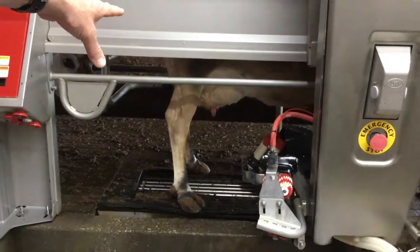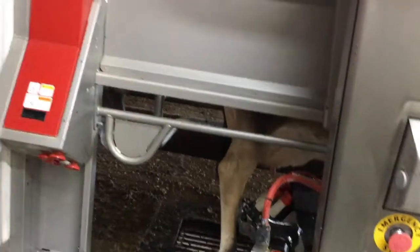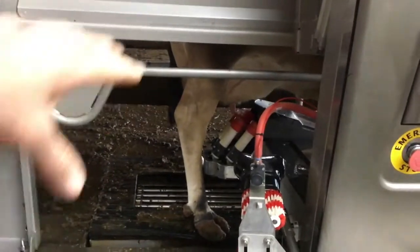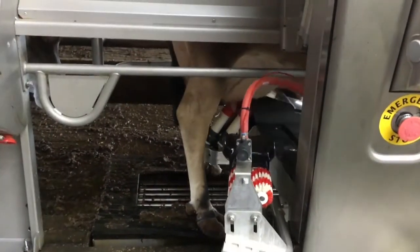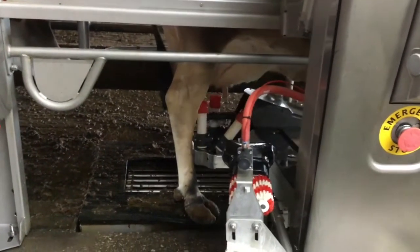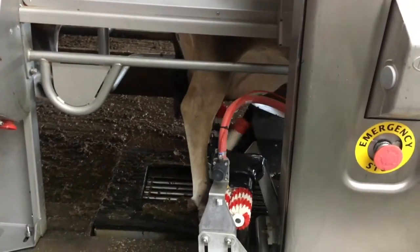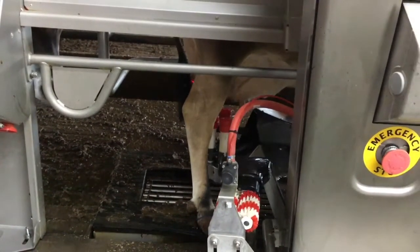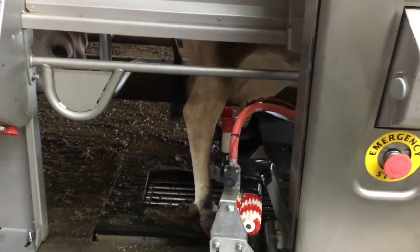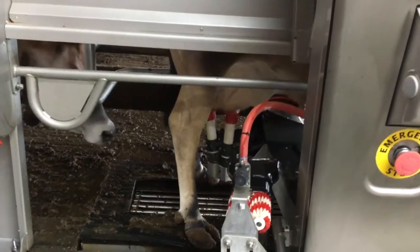Now watch for the red light — watch for the laser. The red light is the laser, so now it's looking for the quarter and now it's putting it on each quarter. Right front, rear. Oh, it missed, so it's got to go back and put it on there again. All right, missed it again. Well, that's all right. Now it got it. Now the right front, left front, and now the right front. So now the milker is on.